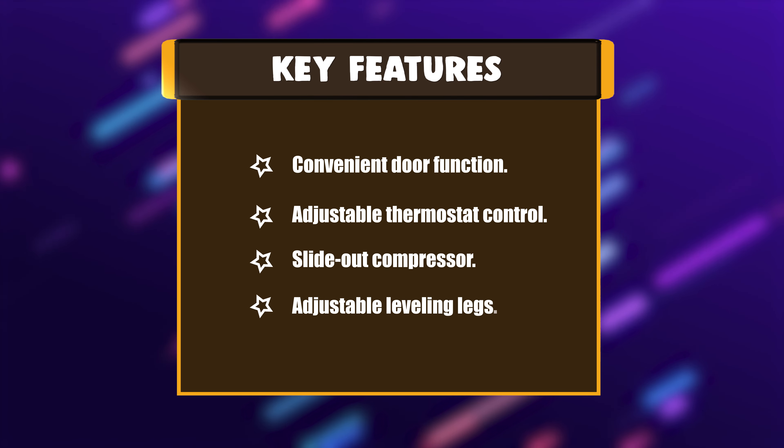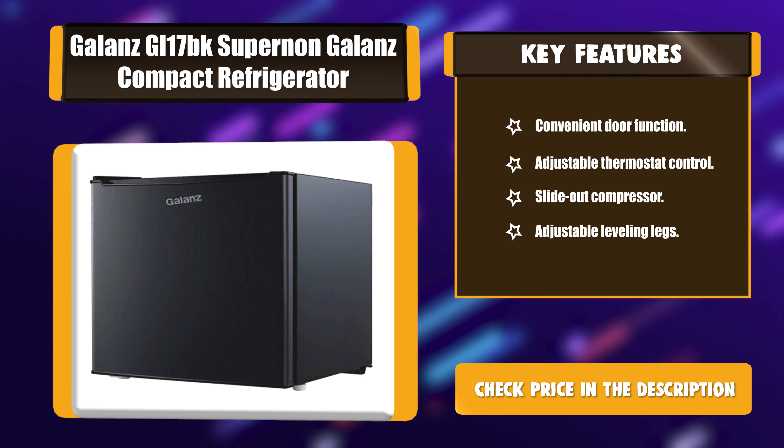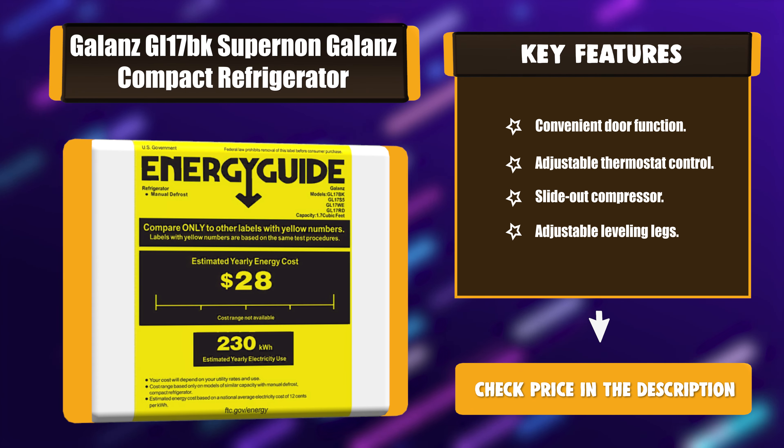Key Features: Convenient Door Function, Adjustable Thermostat Control, Slide-out Compressor, Adjustable Leveling Legs.